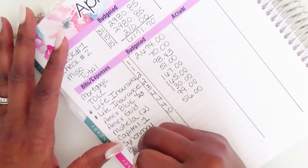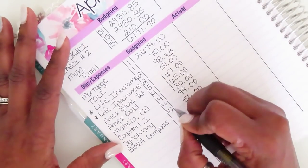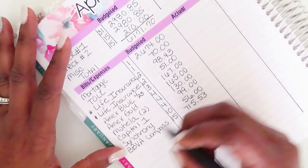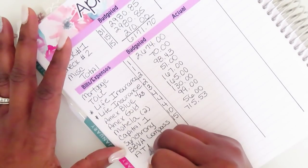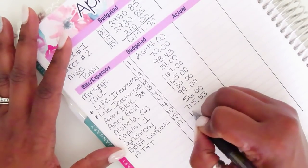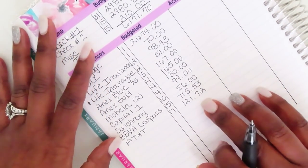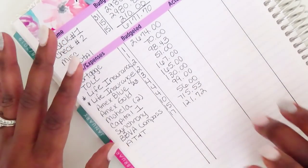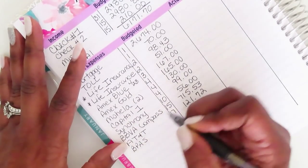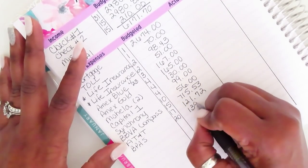Then I have a BBVA Compass personal loan, due on the 15th for $715.53. Then AT&T cell phone, due on the 17th for $121.72 — after all the adjustments from a phone number that got ported over, that's where I should be. Then another small personal loan due on the 20th for $139.